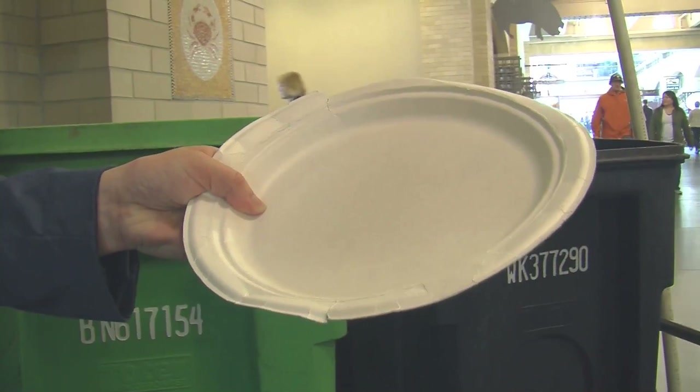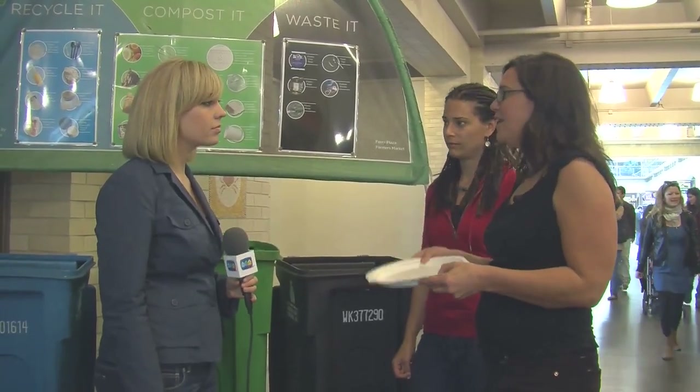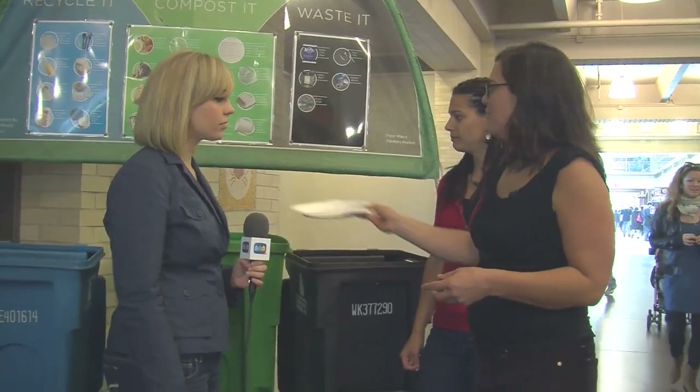This is a paper plate and it's food-soiled paper, so food-soiled paper goes in the compost. Don't worry if it has a bunch of gunk on it — that's perfect. The compost system loves that. Right in the green bin.